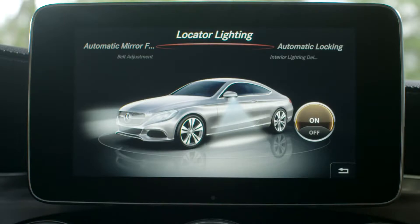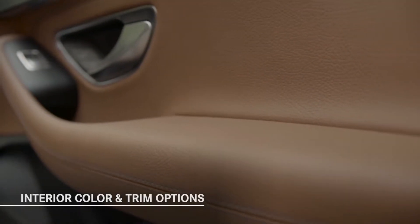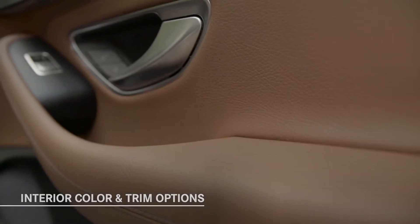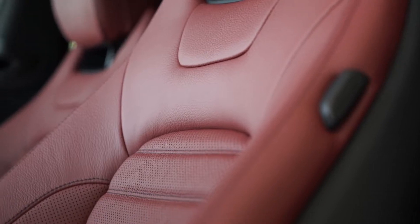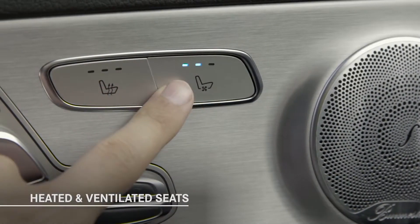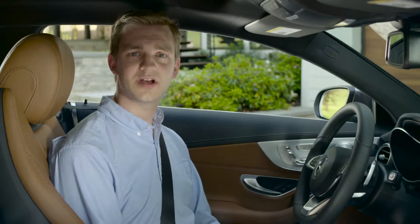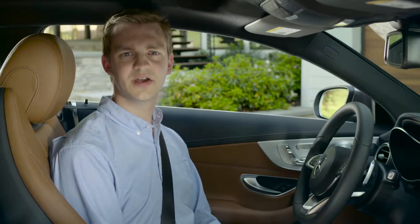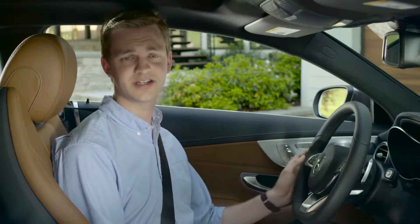The wide range of interior color and trim options include natural-grain brown ash wood — you've got to touch the trim to feel its open-pore texture — plus one of my favorites, cranberry red leather. For year-round comfort, heated and ventilated seats are available. For all its sports-oriented features, the C-Class Coupe is also Mercedes-Benz luxurious, with finely crafted details and premium materials everywhere you look and touch.